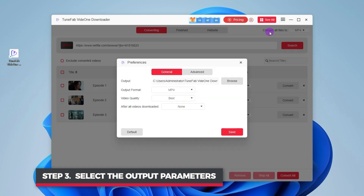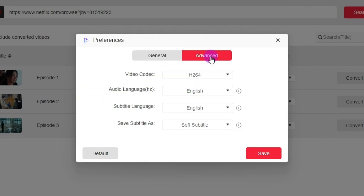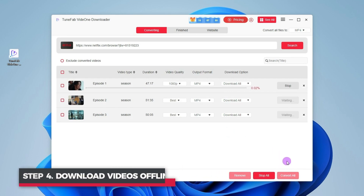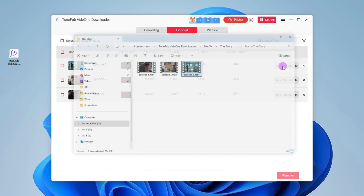Preferences here is a nice touch. You can choose between MP4 or MKV formats, and even select video quality from low to best, all with the original audio and subtitles. For the final step, if you want to save multiple episodes, hit Convert All to grab them all at once. It downloads up to five times faster than other options in the market, so you can have your videos ready in just a few seconds.